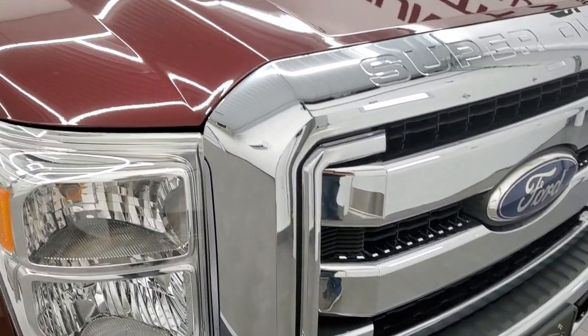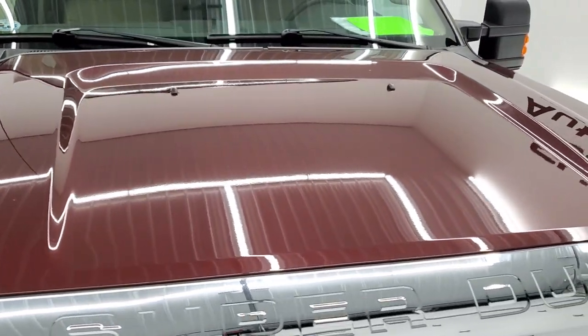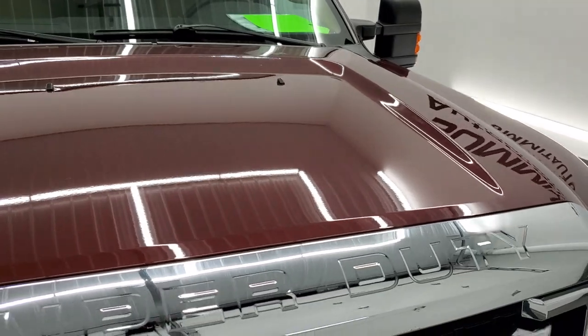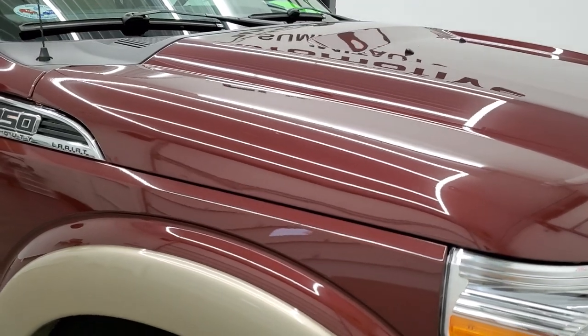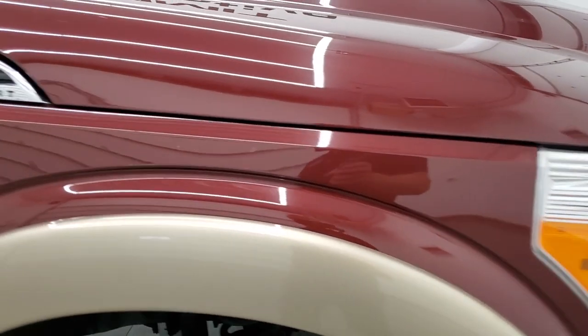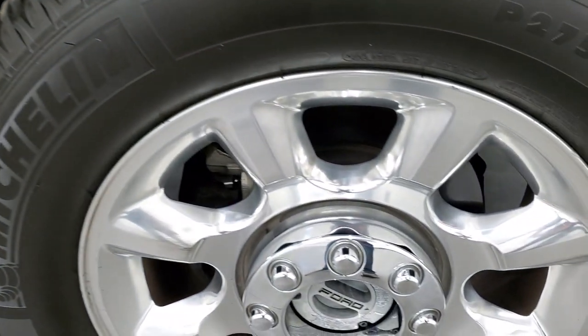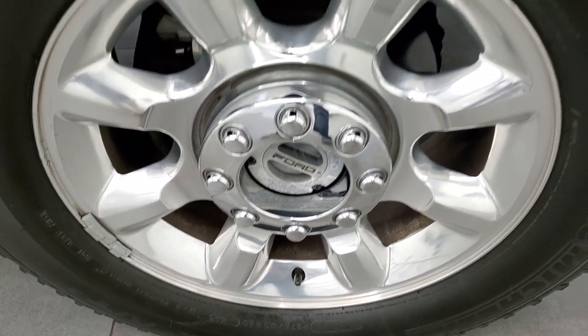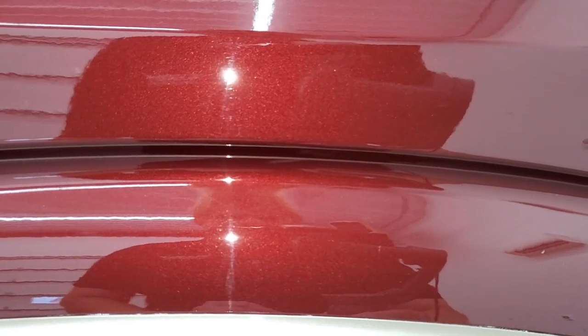Chrome trim to grille. The hood is in really nice shape — I saw one tiny little ding on the hood, but other than that, very, very nice. The passenger side front fender is in nice condition as well, and the passenger side rim has no scuffs or scrapes. This one does have a little bit of metal flake to it — the paint does. Autumn Red Metallic.